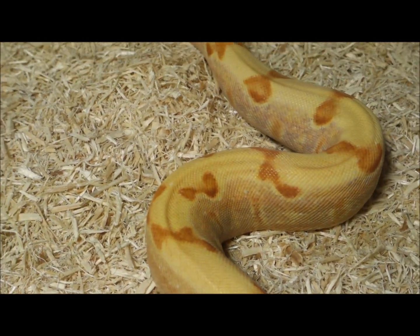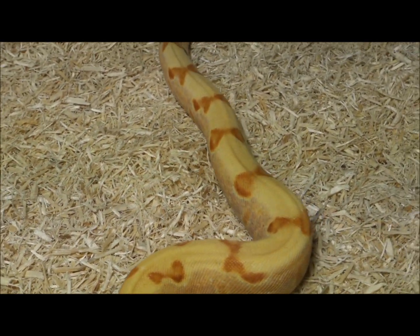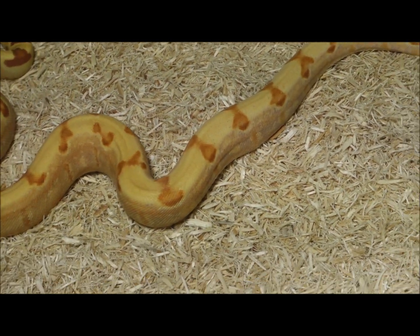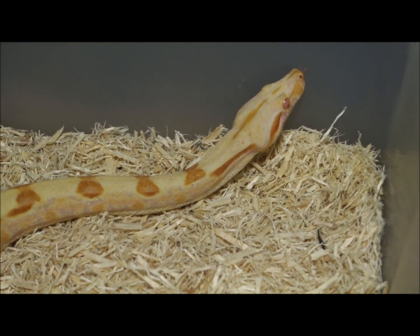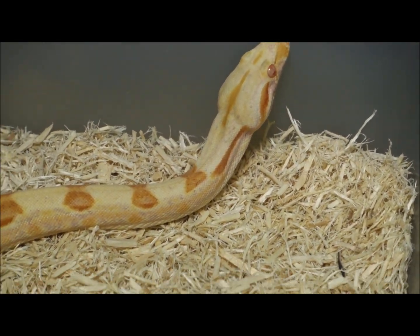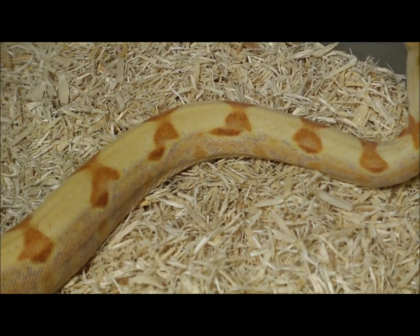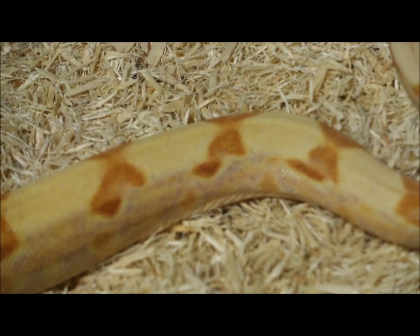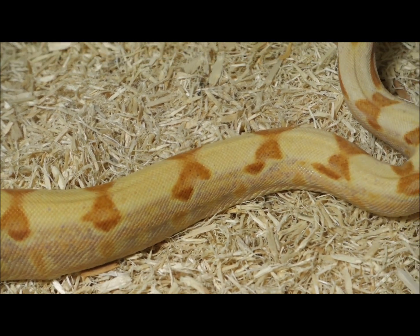Nick was commenting that with the addition of the silver into this hypo lavender albino, it really gives it a more beautiful blending of colors. Again, in the long run we have no idea what this is going to look like — it's a world's first.